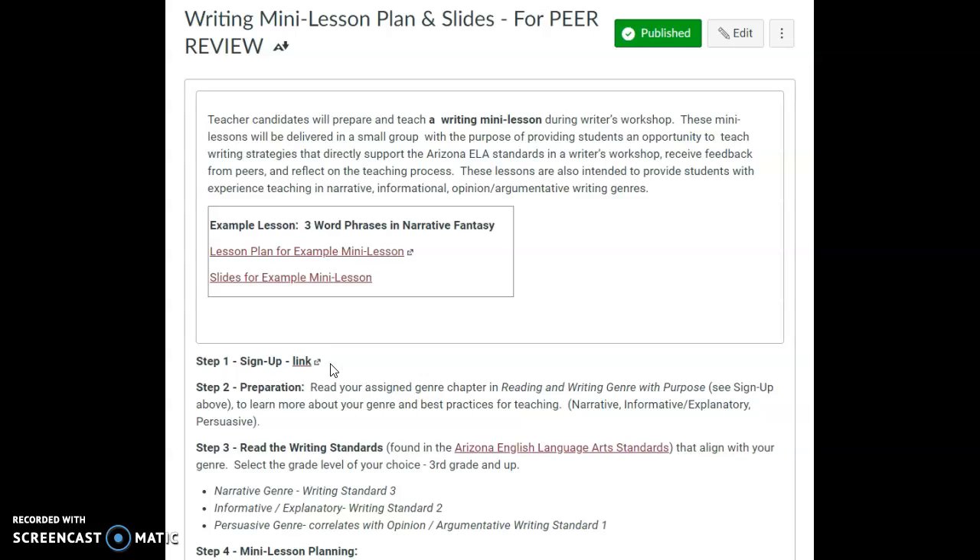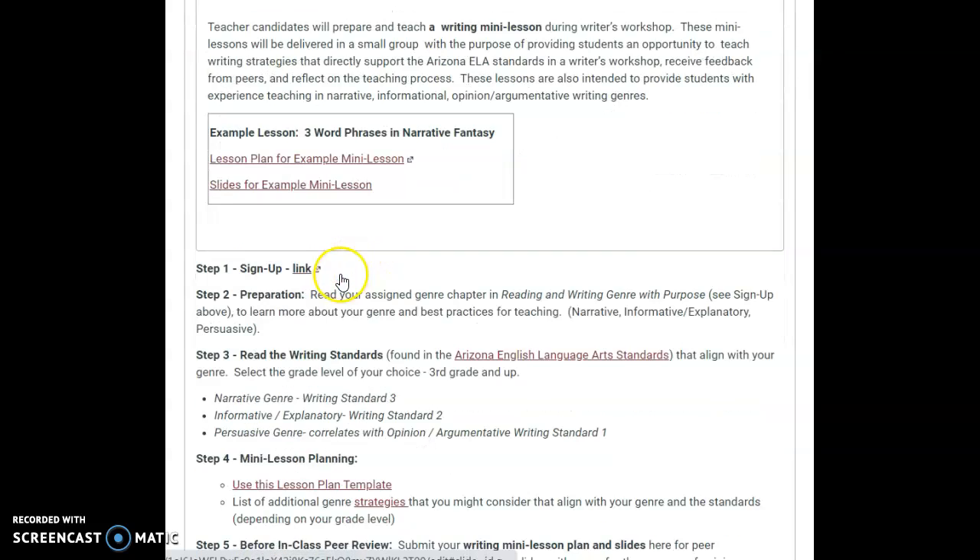All of the information that you need is in here, so there are some examples. Make sure you had a sign-up, and here's the link.